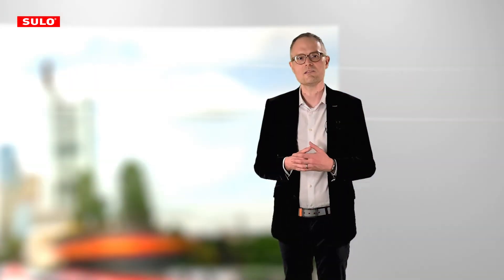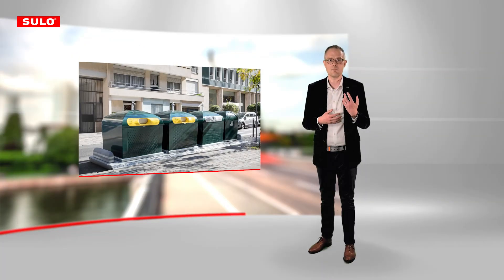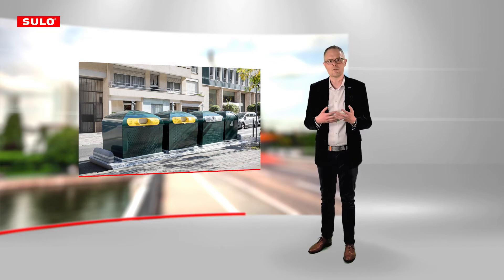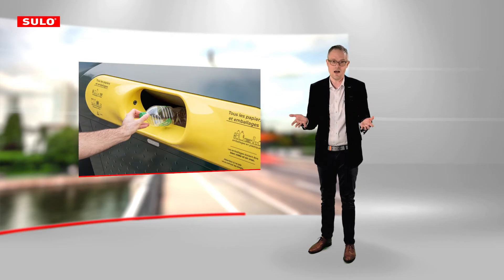In 2014, the city of Paris approached us to solve a problem which many cities have to deal with. An increasing amount of waste is produced on the way through the cities, but it's by far not disposed and sorted to a degree as it could and should be. As a result, large quantities of valuable raw materials are lost.